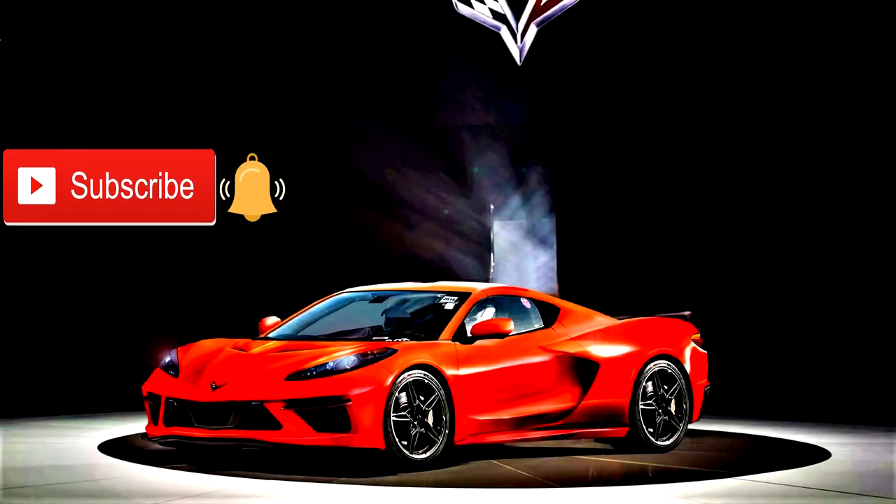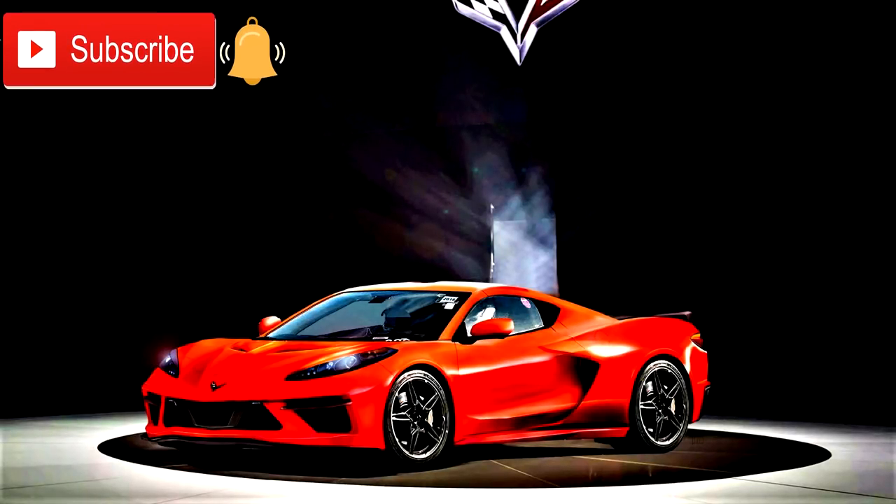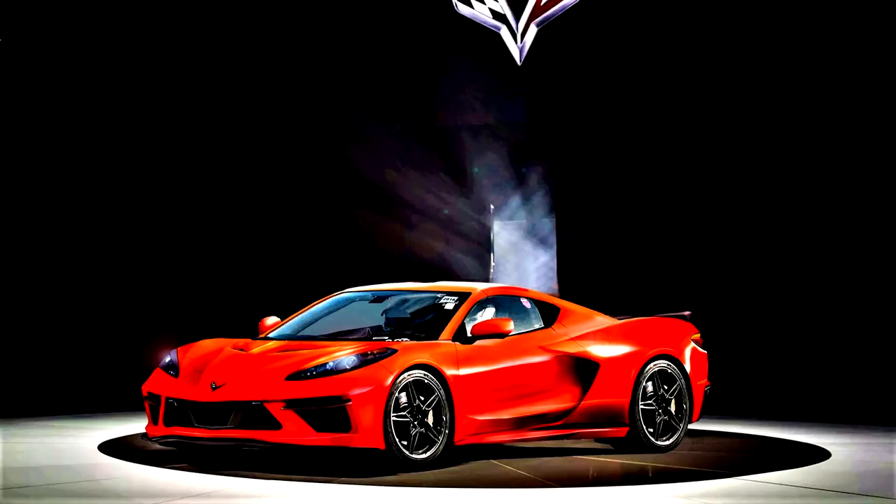Hello everyone and welcome back to Brink of Speed. My name is Mike and today's video is all about the new mid-engine Chevrolet C8 Corvette and its interior.